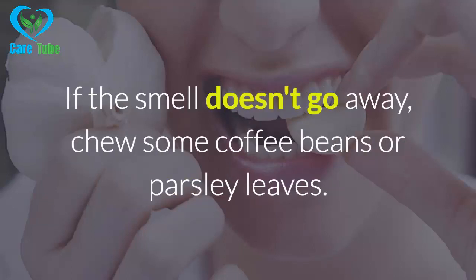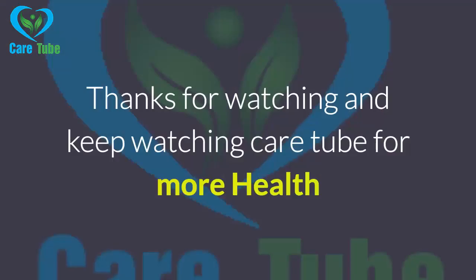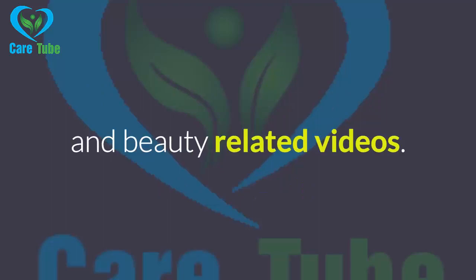If the smell doesn't go away, choose some coffee beans or parsley leaves. Thanks for watching and keep watching CareTube for more health and beauty related videos.